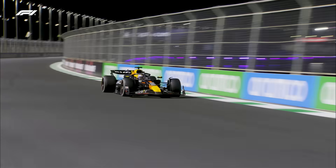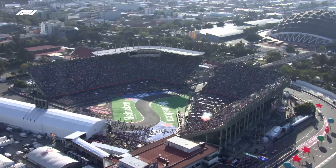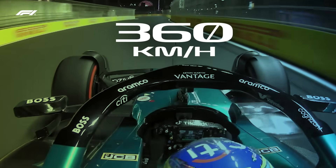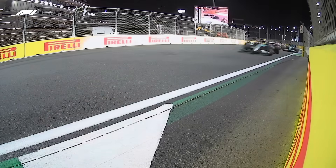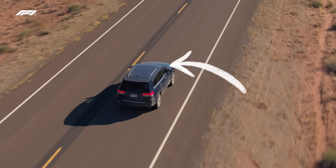A Formula 1 car is one of the fastest machines on the planet, racing around the most exciting tracks in the world at speeds of over 360 km/h. But you might be surprised to learn that all that speed and power comes from an engine that's actually smaller than what you'll find in many family cars on the road today.